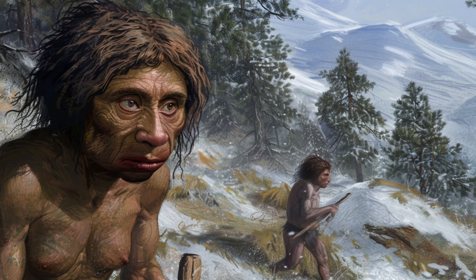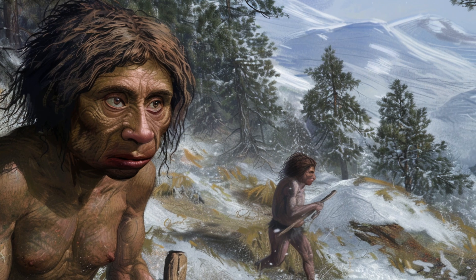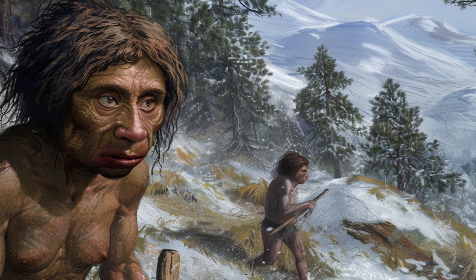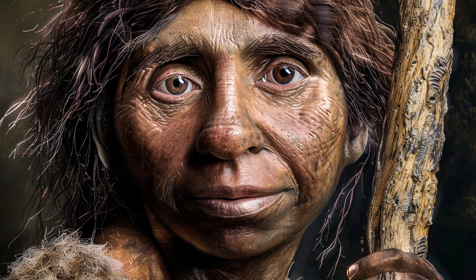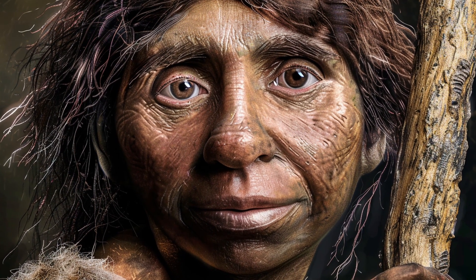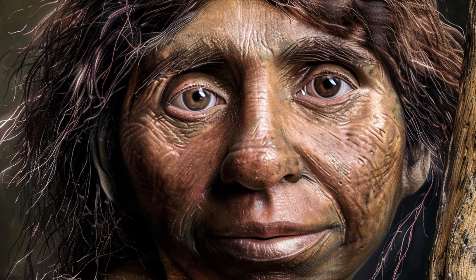They contributed to the genetic makeup of contemporary populations in Asia and Oceania. The Denisovans left behind tools and ornaments that indicate a sophisticated level of craftsmanship and a deep understanding of their environment.